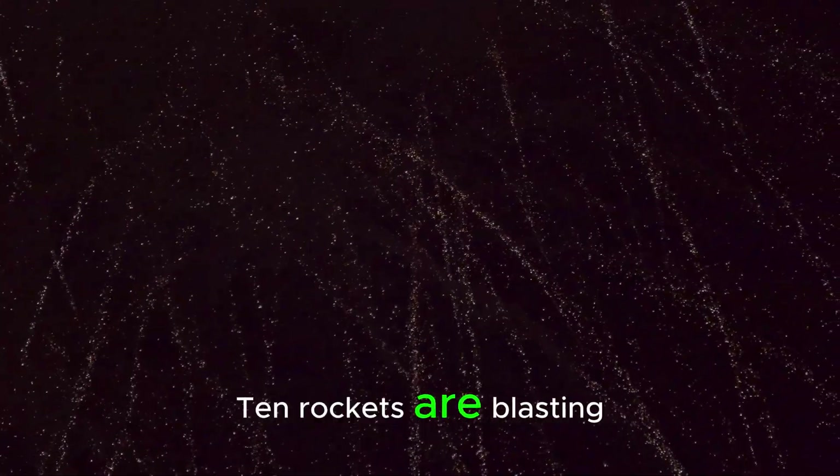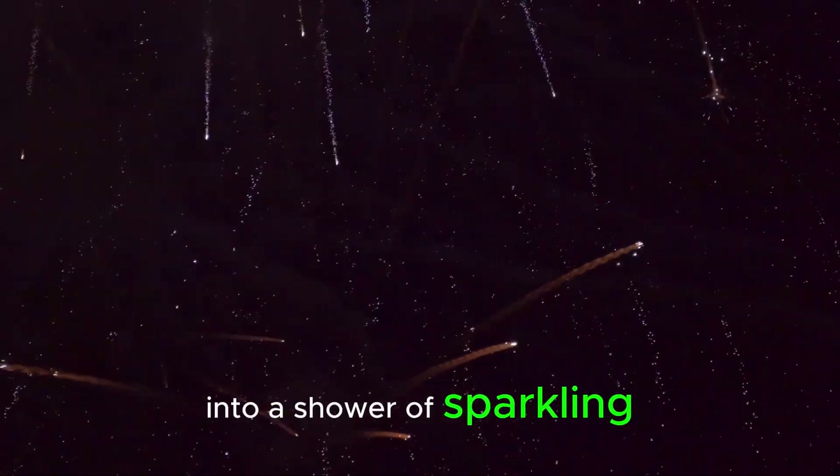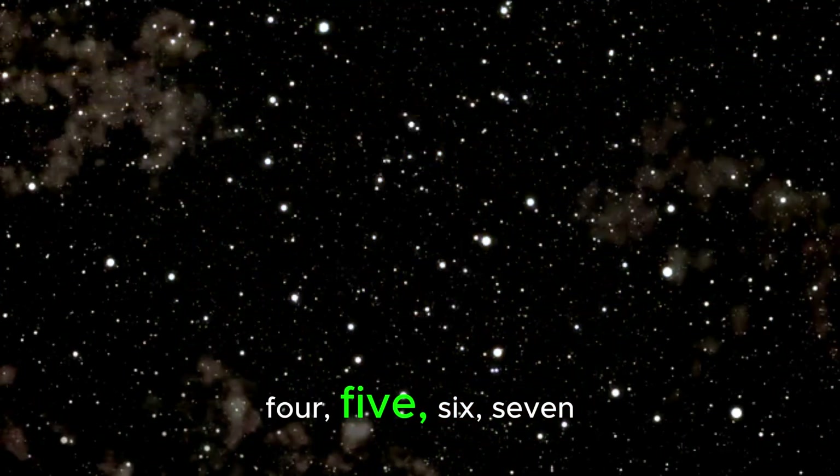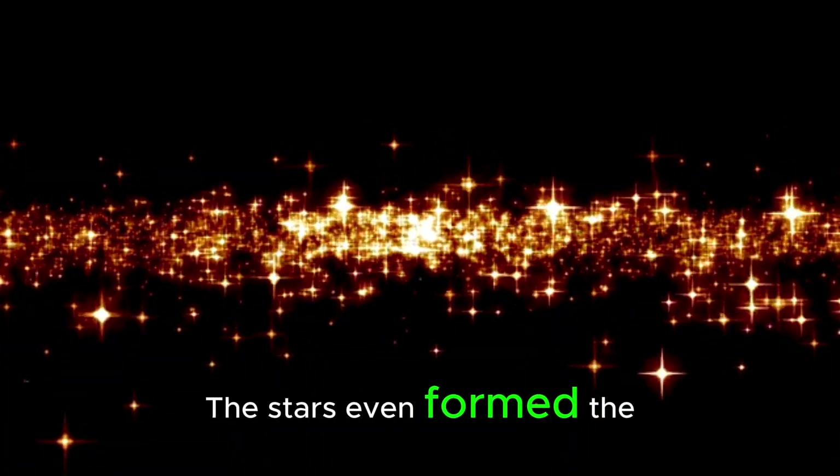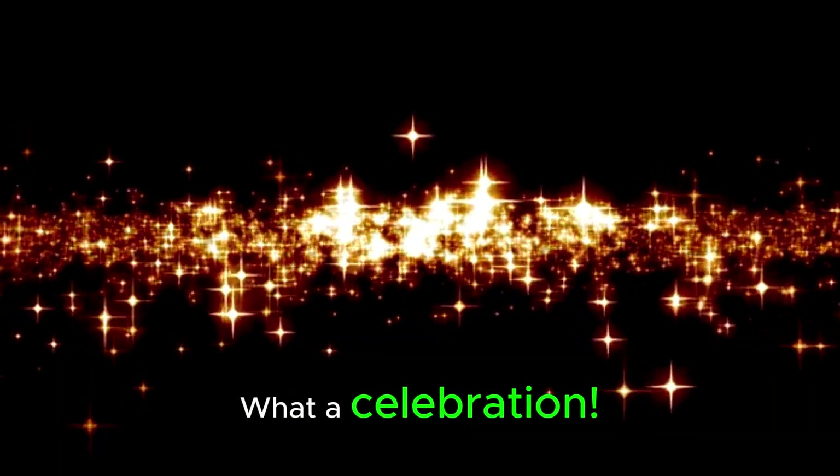And now for our biggest number yet. Get ready for a star shower. Ten rockets are blasting into a shower of sparkling stars. 1, 2, 3, 4, 5, 6, 7, 8, 9, 10. Wow! The stars even formed the number 10. What a celebration!